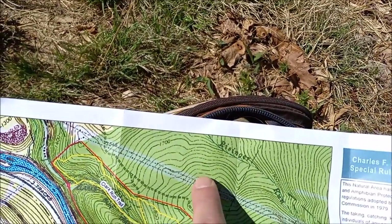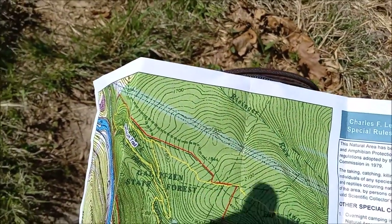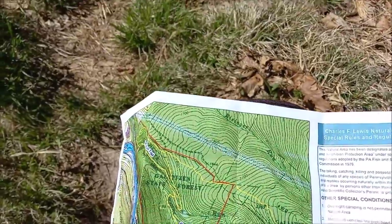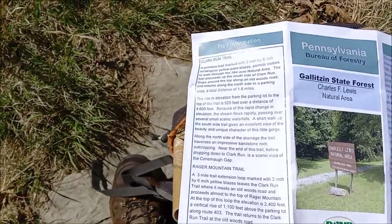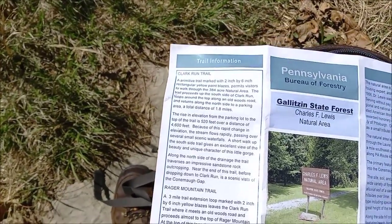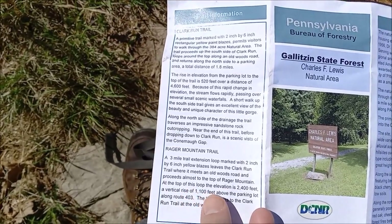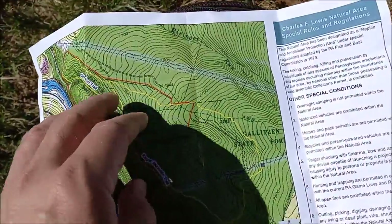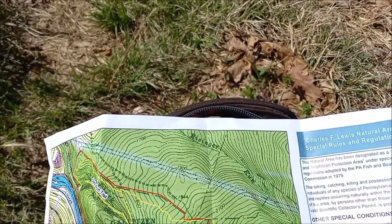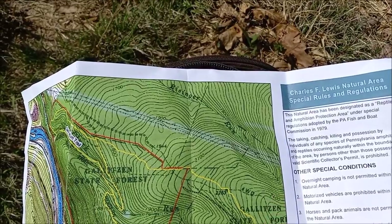The dark one is 1,900. Yeah, 1, 2, 3, 4, 5 — 20 feet each. Now, we've been ascending, and it says on here that the trail proceeds almost to the top of Rager Mountain. At the top of this loop, the elevation is 2,400 feet. 2,400 — that's up here.